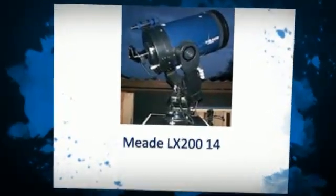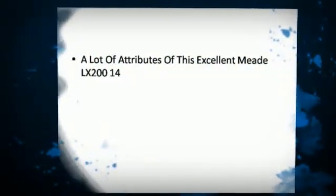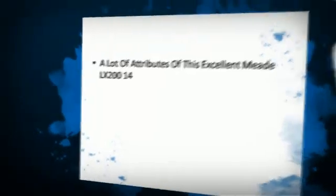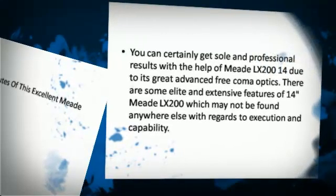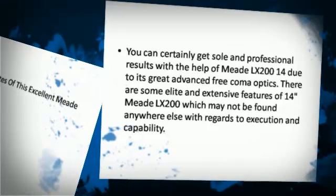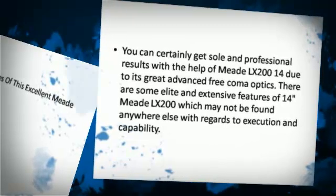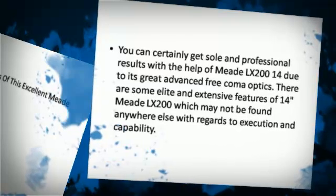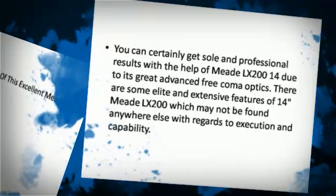Meet LX214 has a lot of excellent attributes. You can certainly get solid and professional results with the help of Meet LX214, even due to its great advanced coma-free optics. There are some elite and extensive features of the Meet LX200 which may not be found anywhere else with regards to execution and capability.